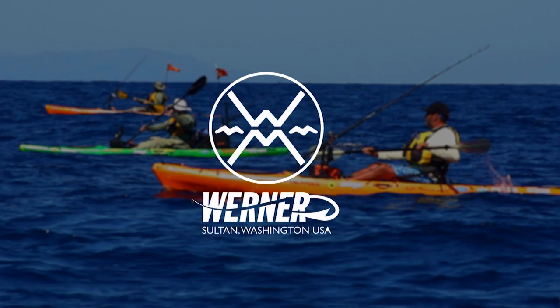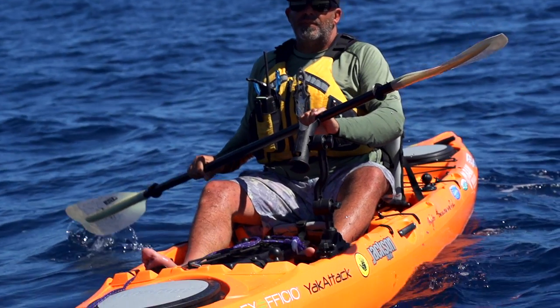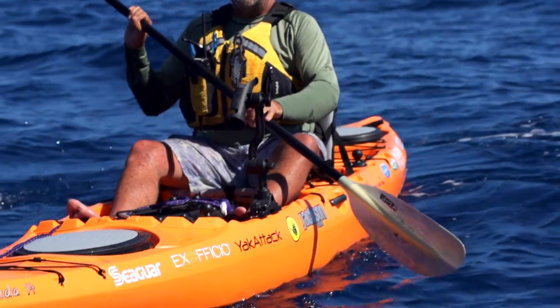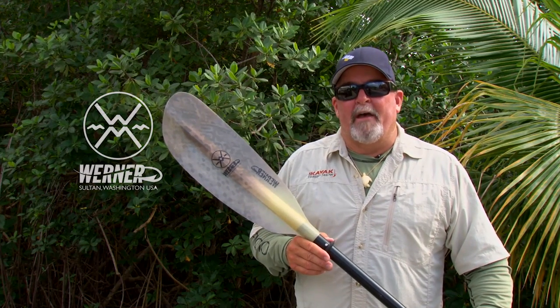Kayak Fishing Tales is brought to you by Werner and their new Hook series of kayak fishing paddles. The Hook series of paddles are available in the Kamano, Shuna, Skagit, and Tybee and come in two fish-attracting colors. The best kayak fishing paddle is a great paddling paddle, a Werner paddle.